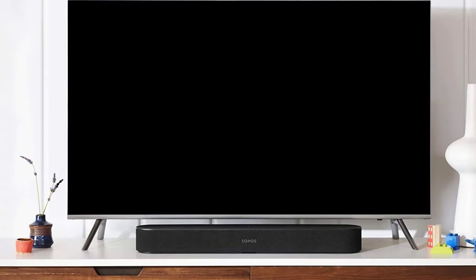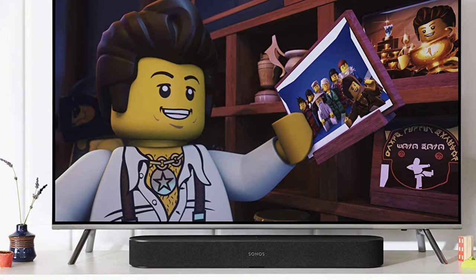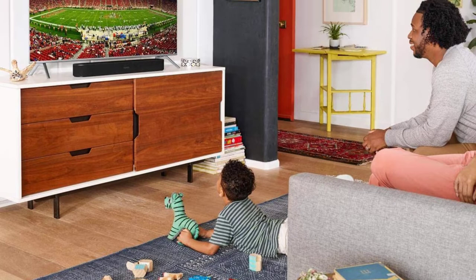It also has three passive radiators to move air and improve the bass sound, five D-class amplifiers tuned to match the speakers, and five far-field microphones for voice recognition. There's an Ethernet port and HDMI with an audio return channel for sending TV audio back to the speaker. You can also take advantage of AirPlay 2, as well as the brand's multi-room audio system capabilities if you have other Sonos devices.